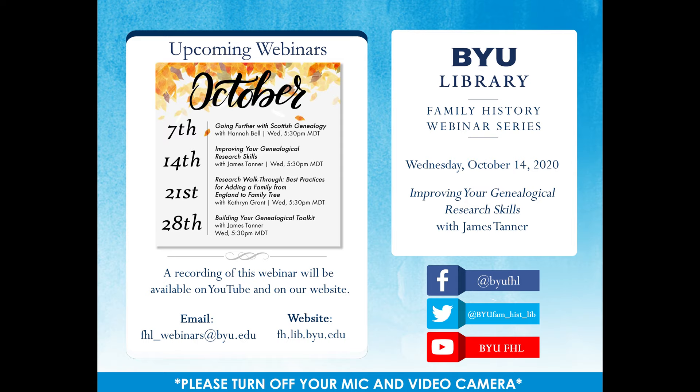For today's webinar, we are pleased to hear from James Tanner, who will be giving a presentation on improving your genealogical research skills. James has over 35 years of experience in genealogical research and is an avid blogger of the Genealogy Star blog and Rejoice and Be Exceedingly Glad. He is an author and co-author of over 25 books on genealogical research and has presented at expos and conferences around the U.S., Canada, and Europe. He served for 10 years as a missionary at the Mesa, Arizona FamilySearch Library and is currently serving at the BYU Family History Library. James has seven children, 34 grandchildren, and one great-grandchild.